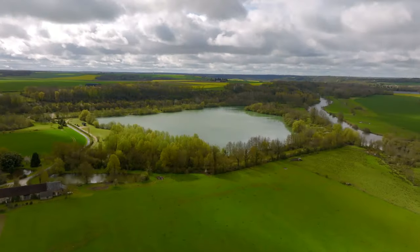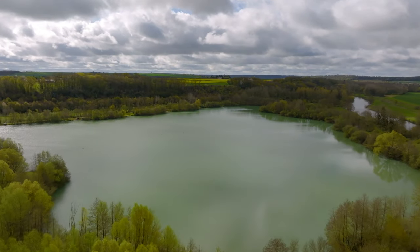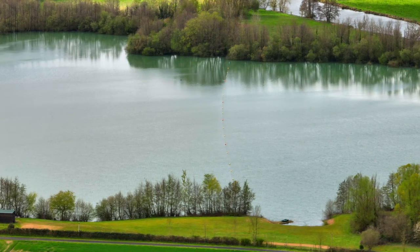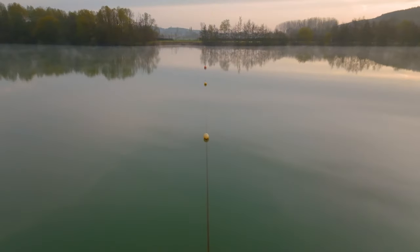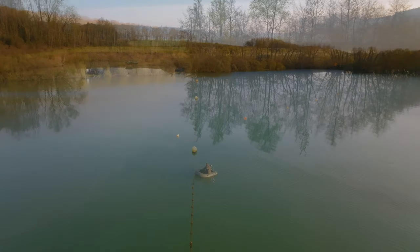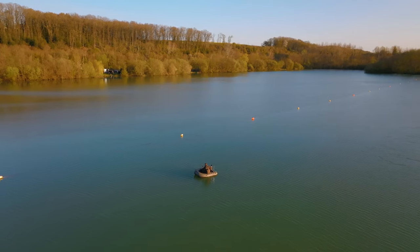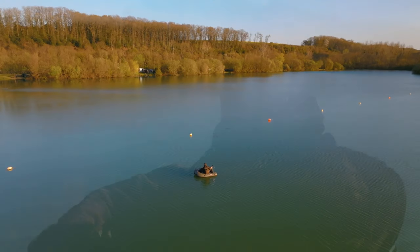Welcome to Le Penay North Lake. This is a 29-acre gravel pit in the northwest of France, split into two halves — the North Lake and the South Lake. The swims are nicely spaced out, marked by red buoys all the way down the middle of the lake, so there are no arguments about where your water is or where you should be fishing to. It gives you a clear indication from your swim of exactly where you need to be.